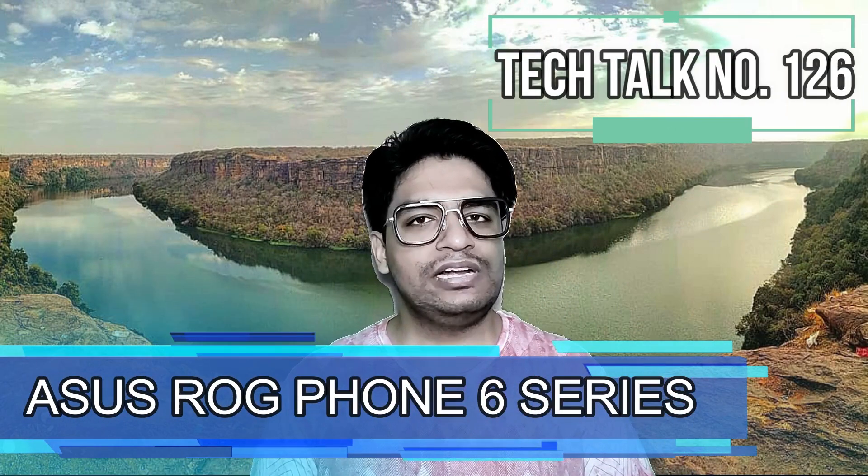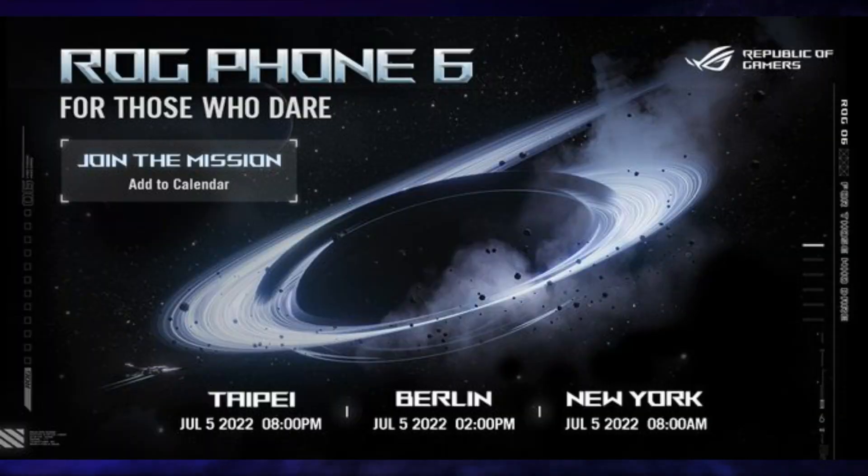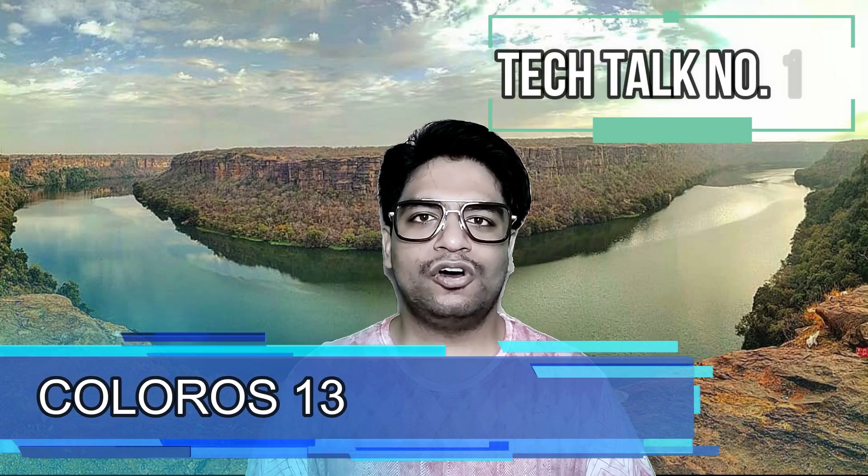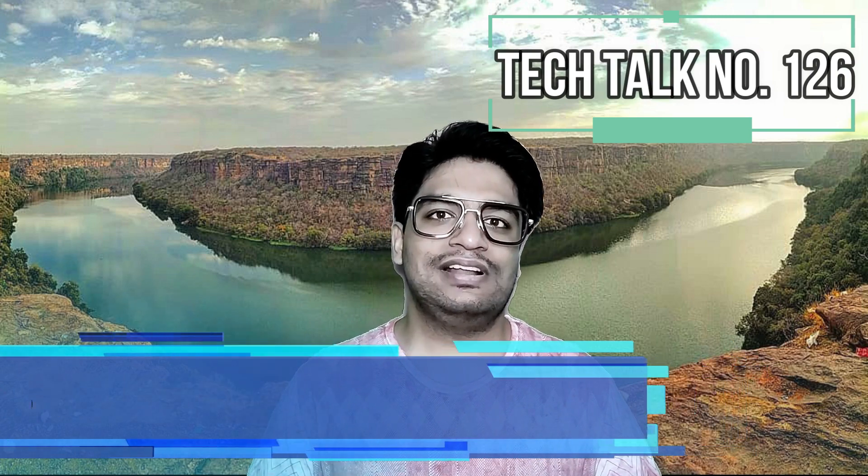Let's start this week's last Tech Talk with ASUS. ASUS is going to launch its ROG Phone 6 series on 5th of July in the global market. OPPO is going to announce the next version of its operating system, ColorOS 13, in the third quarter of 2022.